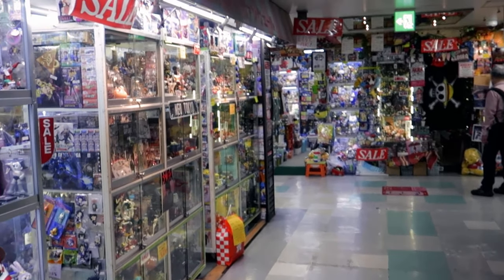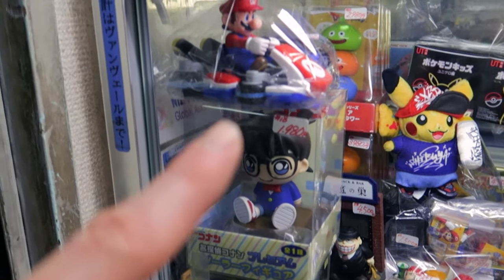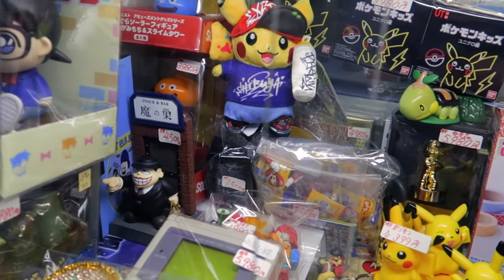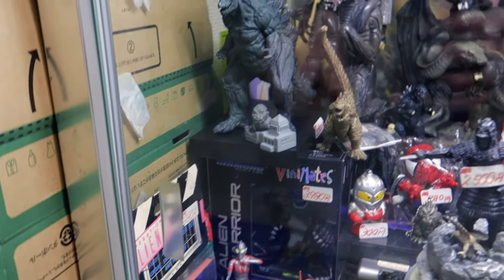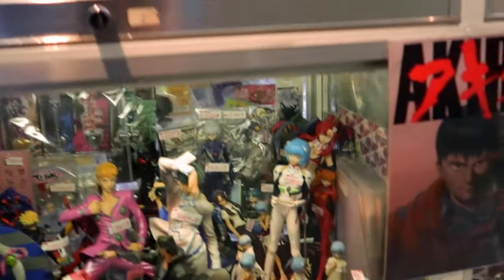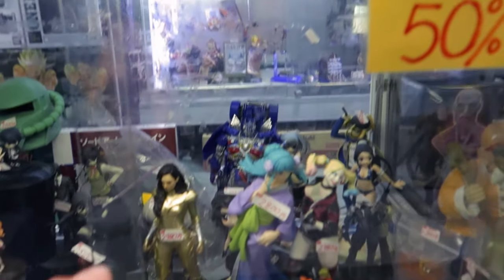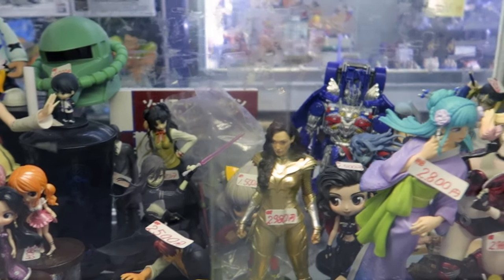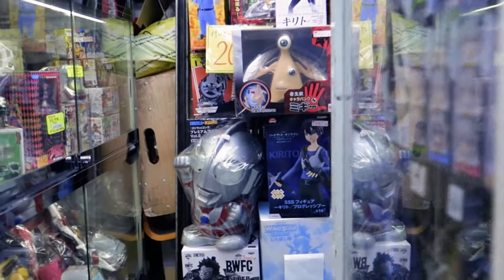A lot of stores are closed today but this one is open. You can see a lot of figurines — usually about $10 to $20. There are some cool Super Mario figurines for $15. Some Game Boy games, a Game Boy, and a PS1 game. More figures, and cool alien figures over there. They also have a 50% sale section — figures not in boxes, a bit cheaper but they look quite cool. There's a cool Dark Knight Batman, Wonder Woman, and Akira.